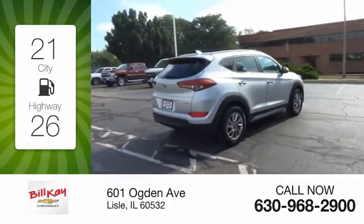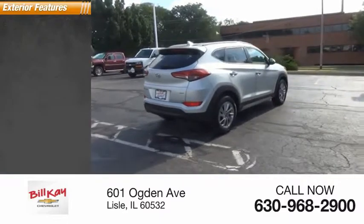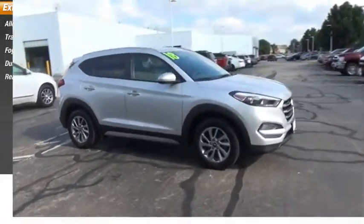This vehicle has less than 55,000 miles. Here are some of this vehicle's great options: alloy wheels, traction control, fog lights, dual power mirrors, and rear window defroster.